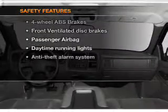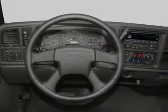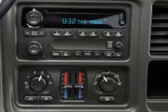If safety is a high priority, rest assured knowing that these top safety components are included. Front ventilated disc brakes, passenger airbag, daytime running lights. Let us put you in the driver's seat today. Call or click to contact us.